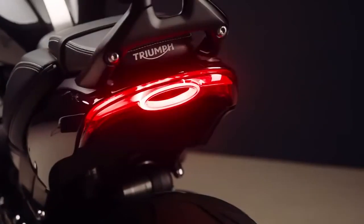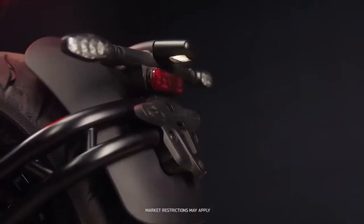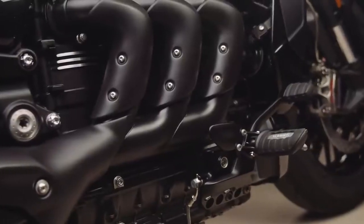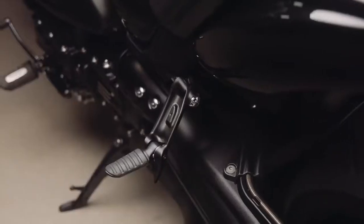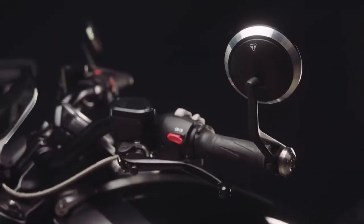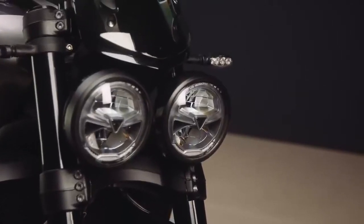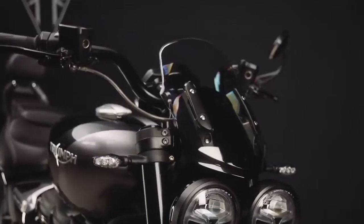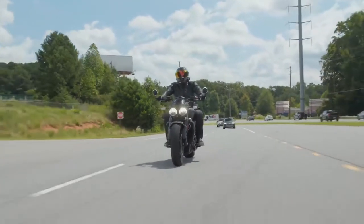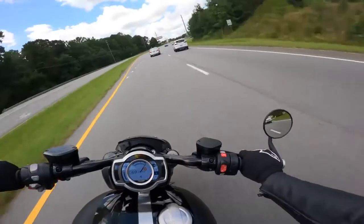The Rocket 3 GT Triple Black has heated grips as standard, and they are optional on the Rocket 3R Black. Helping visually separate the Rocket 3s are two distinct all-black color schemes. The sportier Rocket 3R runs with an aggressive all-black colorway that focuses on matte finishes, while the Rocket 3 GT Triple Black boasts a high-gloss three-shade paint scheme. The Rocket 3R Black opts for darkened tank badging while the GT Triple Black does not.